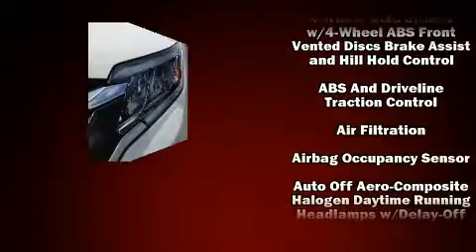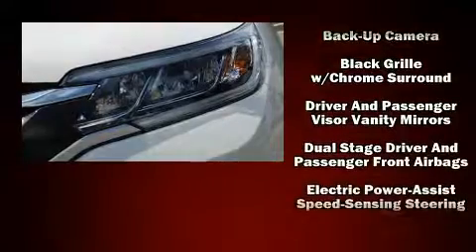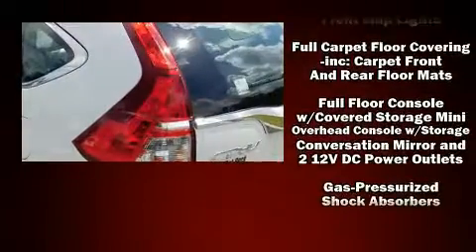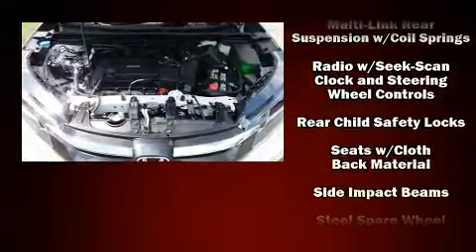Steering wheel-mounted audio controls and four well-positioned speakers round out the entertainment experience. Honda ensures the safety and security of its passengers with equipment such as dual front impact airbags with occupant sensing, head curtain airbags, traction control, brake assist, ignition disabling, and four-wheel disc brakes with ABS.